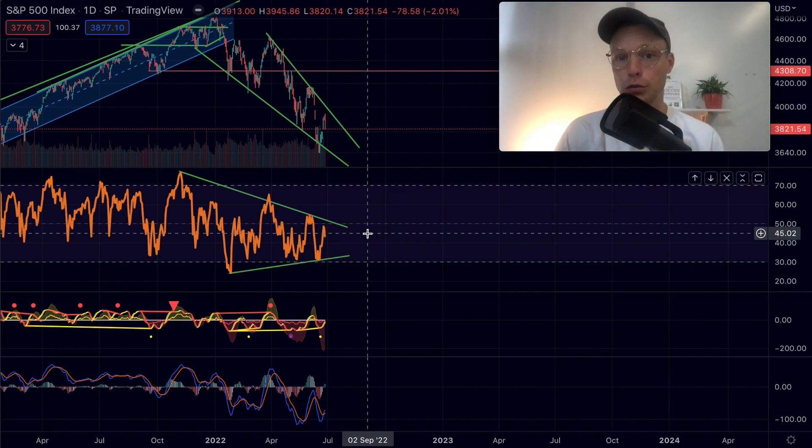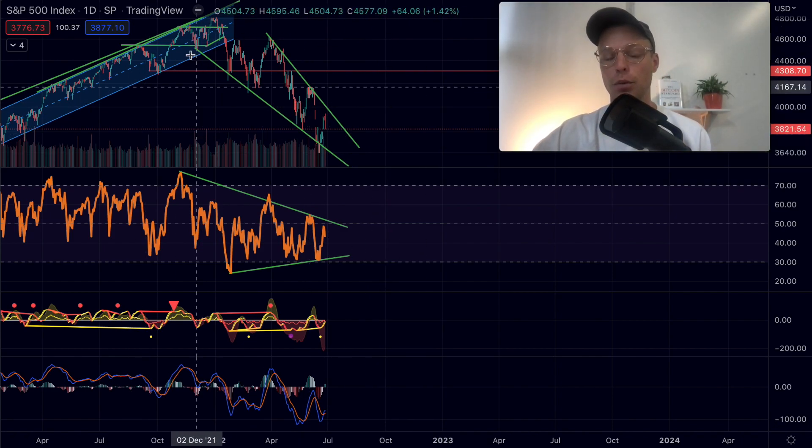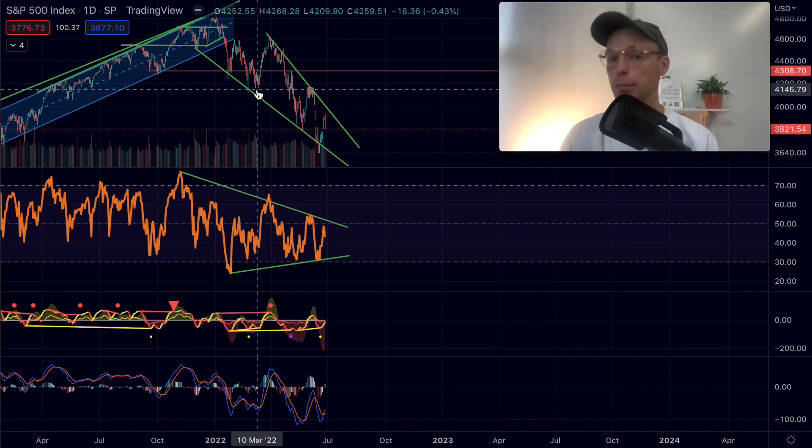The more evidence you find confirming a certain scenario, the more confident you can be as a trader. If Bitcoin looks bullish but the S&P 500 looks very bearish, you might want to reconsider your analysis. But if both are confirming the same direction, that strengthens the scenario. If you're interested in trading the S&P 500, you can do that on PrimeXBT using Bitcoin as collateral — subscribers can get a deposit bonus of up to $7,000 in the description.